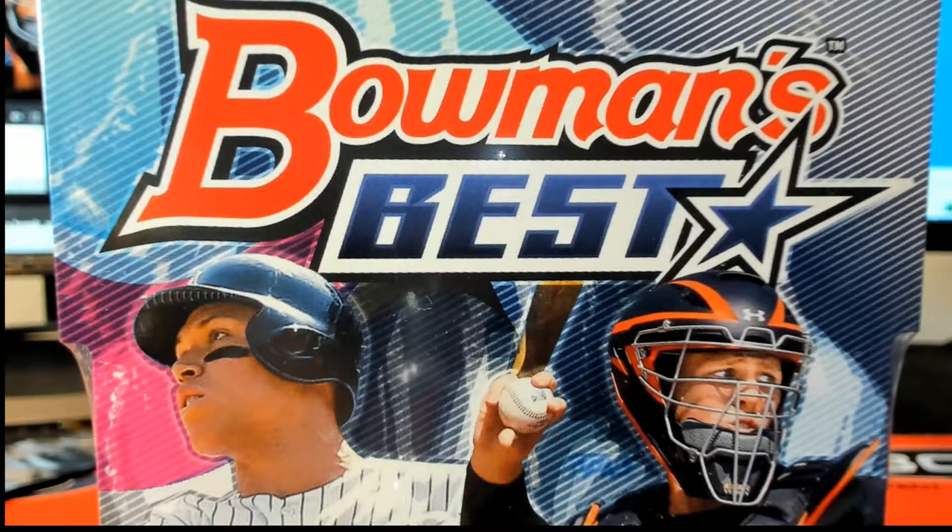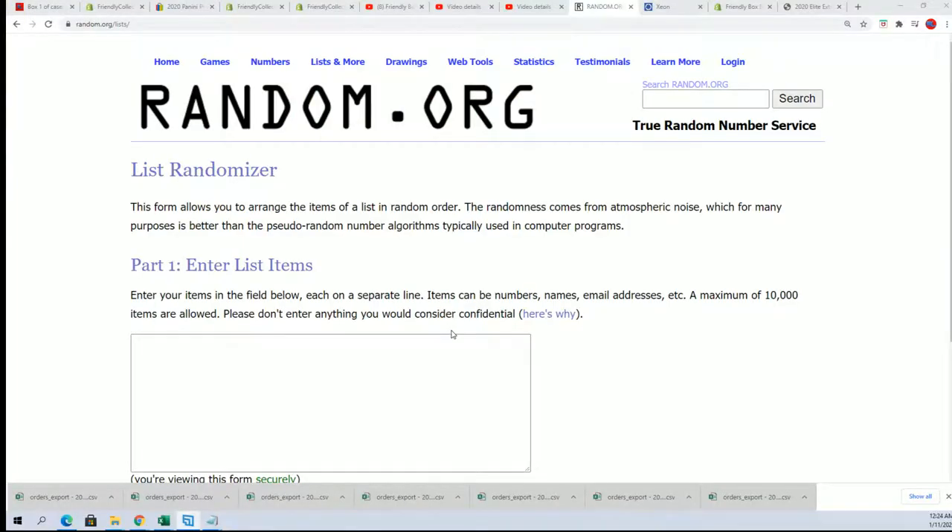That's right, box one out of a new case is available. This is the final one.